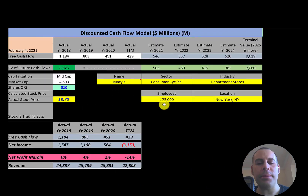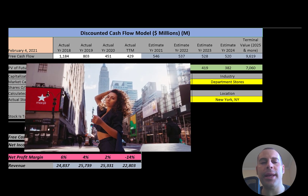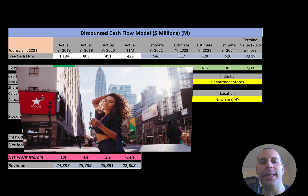Welcome to my channel. I'm Scott, and if you want to catch my newest video, I post one every day. In this video, I am going to walk you through the process of valuing Macy's stock by analyzing their financial statements and dissecting their financial ratios so we can determine if it's a buy or sell.